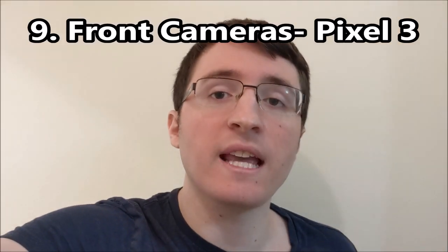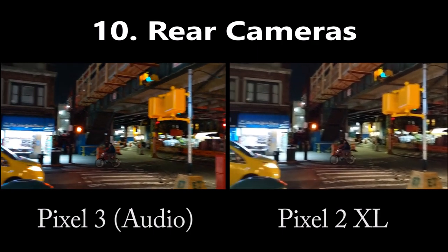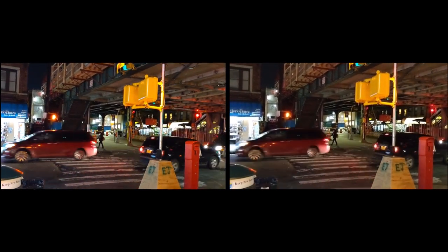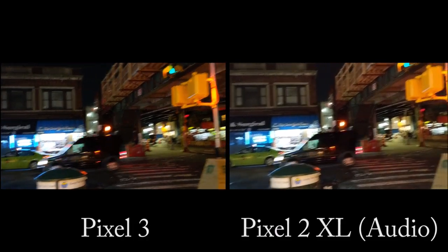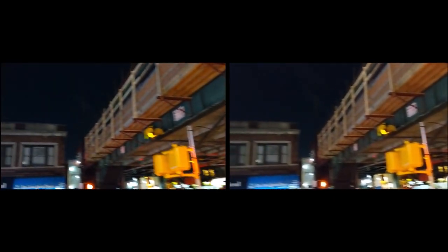Now a test of the selfie cameras and a look at stabilization, followed by a test of the rear cameras on both phones.